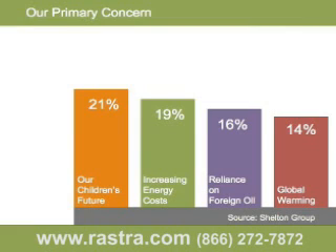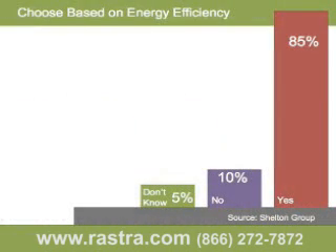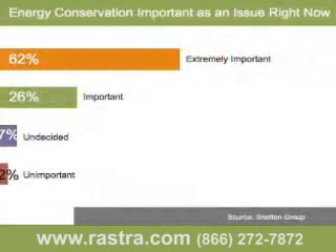You would expect these results to be fairly close. When asked if they would choose one home over another based on energy efficiency, 85% of those surveyed said yes. This statistic surprised us — we would have assumed the majority of respondents would say yes, but 85%? That's a big number. 88% said that...